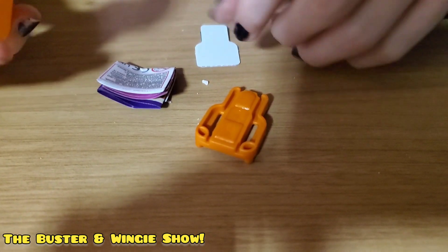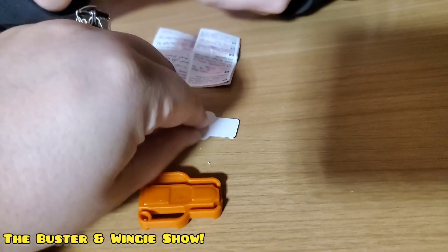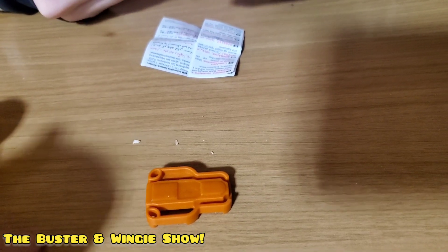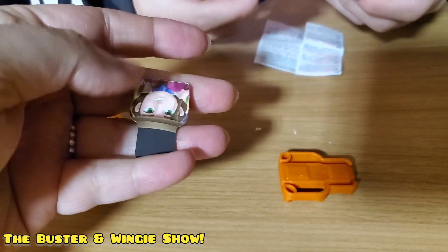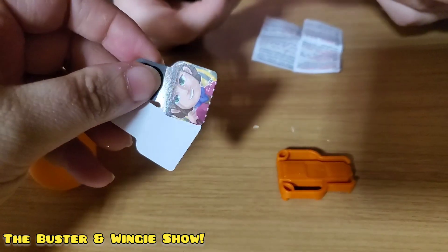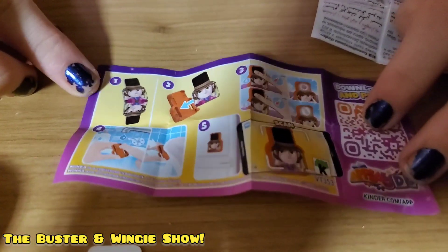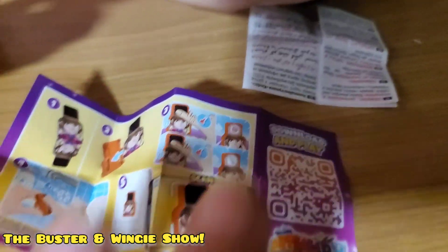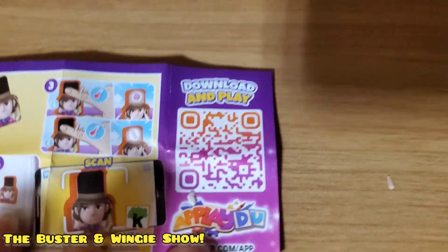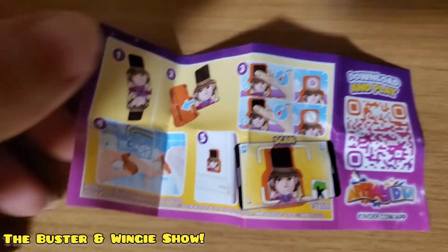Wait, what is it? What the... what is this? It is Applidoo. Hold on. I think that's Mr... Oh crap, I think I broke it. Did it — or was it supposed to do that? I think it was supposed to do that. So it's double-sided. There's the Applidoo code — if you use this code, you can get the character in the app. You can pause the screen and take the code for your Applidoo app if you have that.